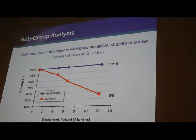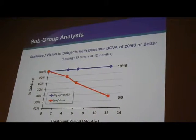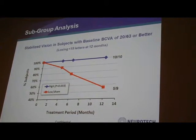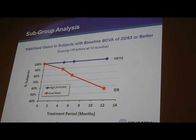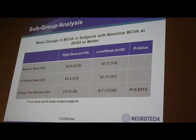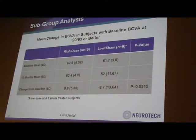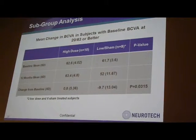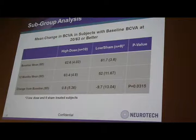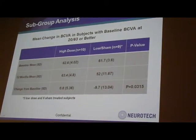If you look at patients with a baseline visual acuity of 20/63 or better, the treated eye had consistent, stable visual acuity, while the sham control showed a progressive loss of visual acuity — consistent with the structural change seen in terms of cone photoreceptor preservation. On average, the treated eye had a 0.8-letter increase at the end of the 12-month study, while the control eye had an average loss of 9.7 letters. In summary, the CNTF-treated eye stabilized vision while the control eye lost vision.